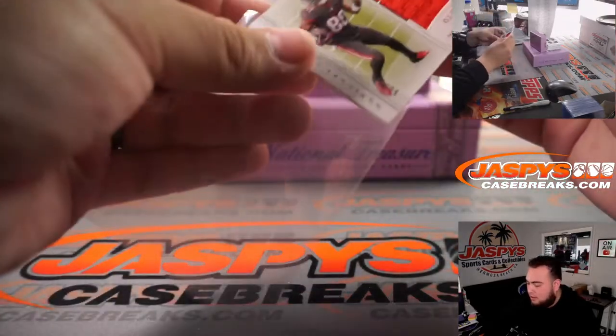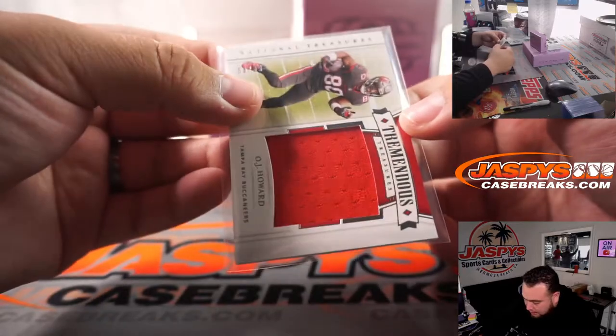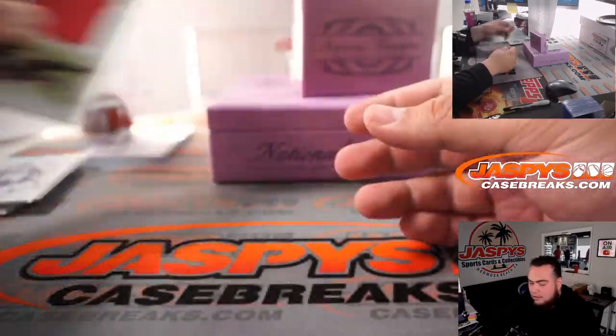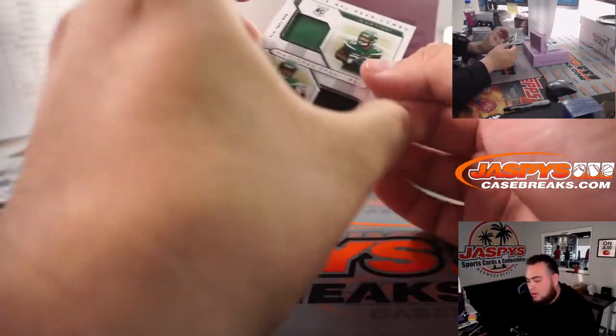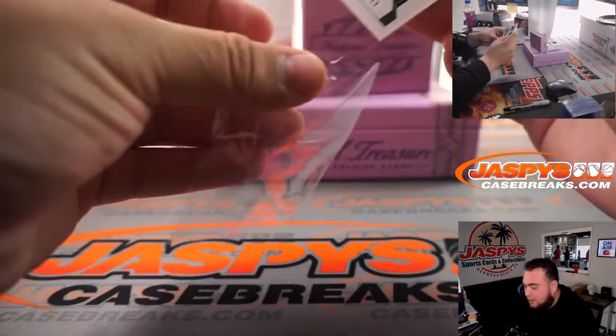OJ Howard, that is 58 out of 99. Dual relic, dual relic for the Jets, 64 out of 99 — Denzel Mims and LaMichael P. Ryan.